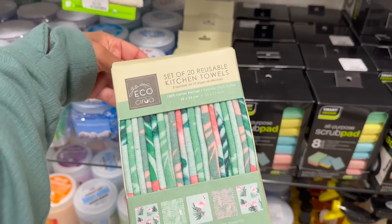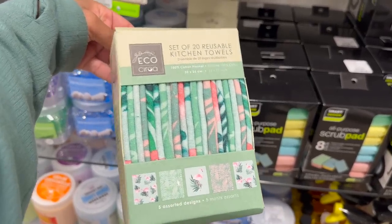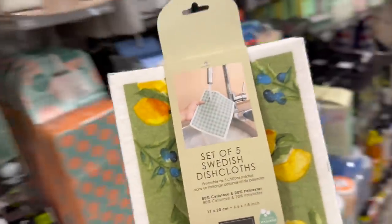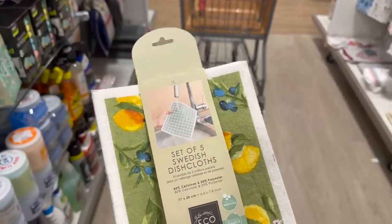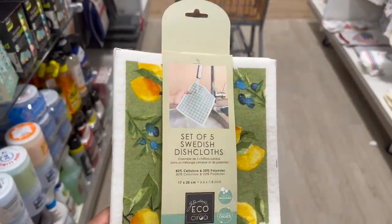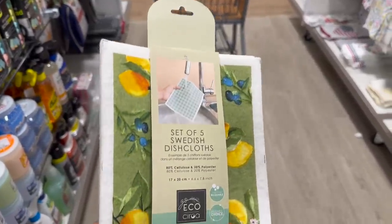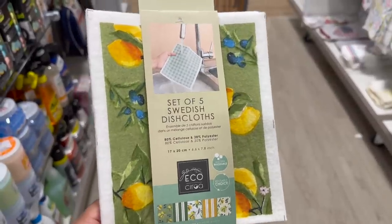If you want to save on paper towels, definitely try out these reusable kitchen towels. I've used these before in a different brand — they last a long time and are usually dishwasher safe. What you do is run them under water and they get really soft, and you can just use them over and over again instead of paper towels. I like that these come in really fun summer prints.